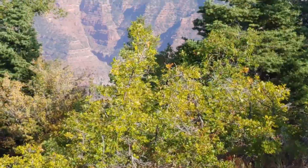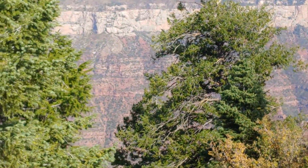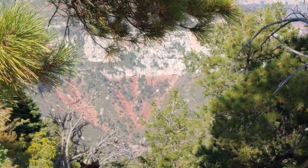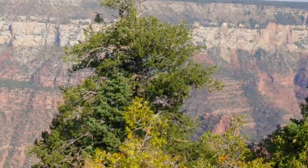They got some treacherous areas that you could fall. But this is another part of the canyon that you see — the Grand Canyon — and it is mammoth. I hope everybody can see what I'm looking at.